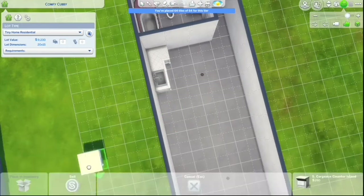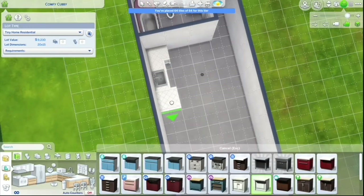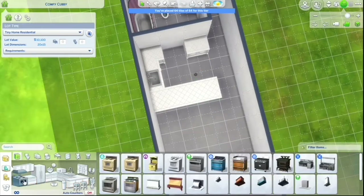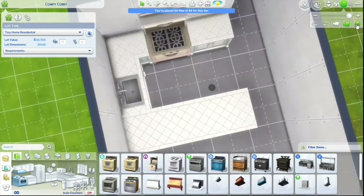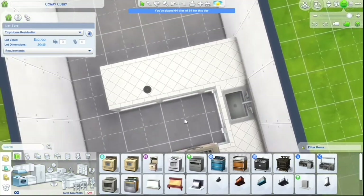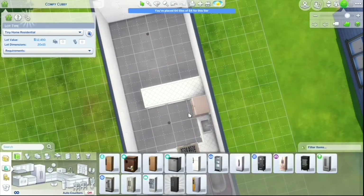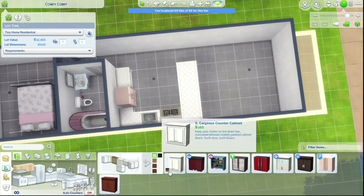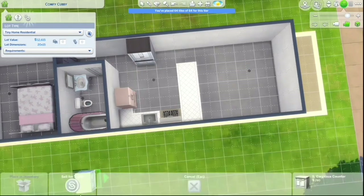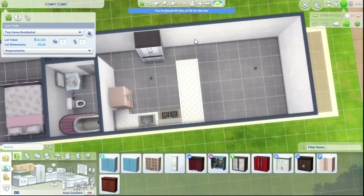I have another tiny house build that is a pretty similar layout to this one but in a different design style and color palette. If you'd like to check out that build or any of my other tiny house builds, my tiny house playlist will be linked in the pinned comment down below, along with my other build playlists as well.